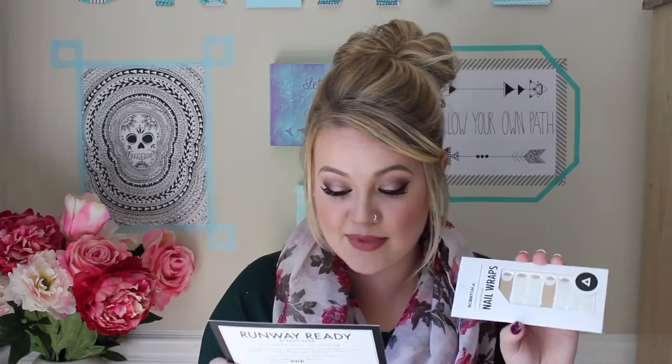The next thing I see is the Scratch Limited Edition Nail Wraps. We're gonna have to do a tutorial on these — they're wicked cute. Scratch Nail Wraps, full size. "Get a full mani of these nail wraps in less than 10 minutes." And this goes for $12. This is so awesome. I'm so excited to use this stuff — except I'm so excited about it I'm chucking it everywhere.